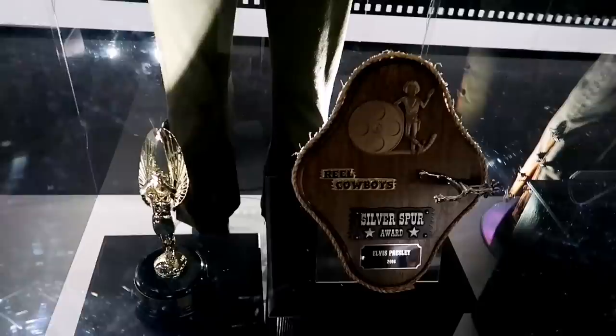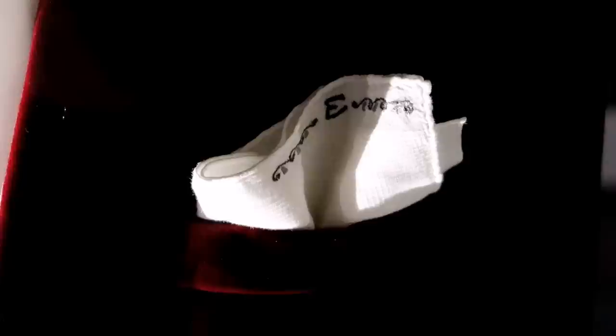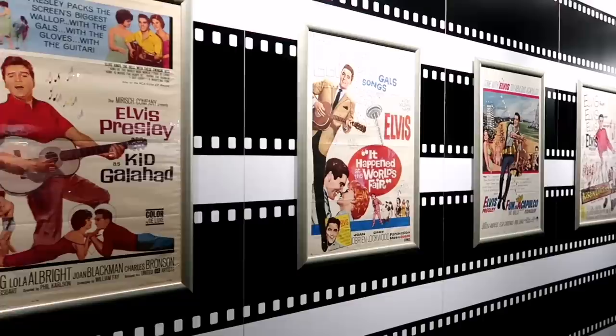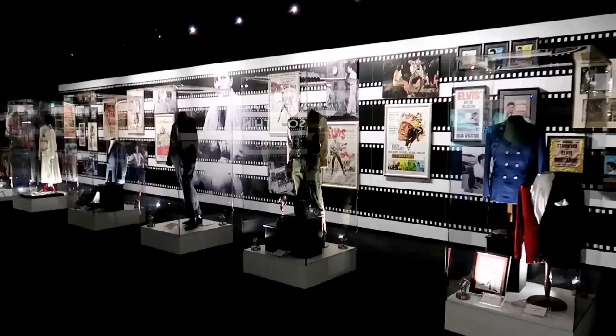He got some awards for it, including a Silver Spur Award. The blue jacket is from Live a Little, Love a Little, and then the red one is from Spinout. Guy made a ton of movies, and it was really only because he was under contract. He didn't really enjoy doing it after a while. And when the contract was up, that's when he went back to performing — he said he missed performing in front of people. He liked the energy of people. Pretty awesome display of costumes though.